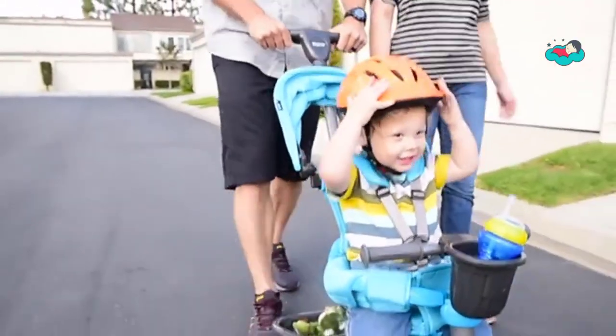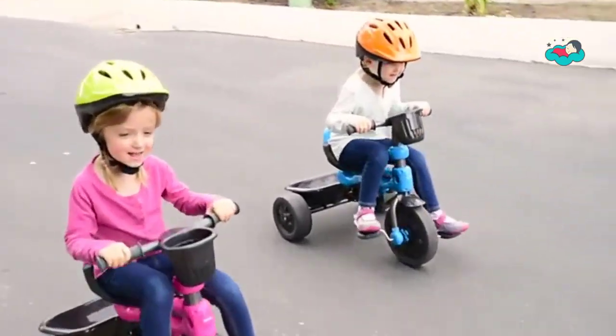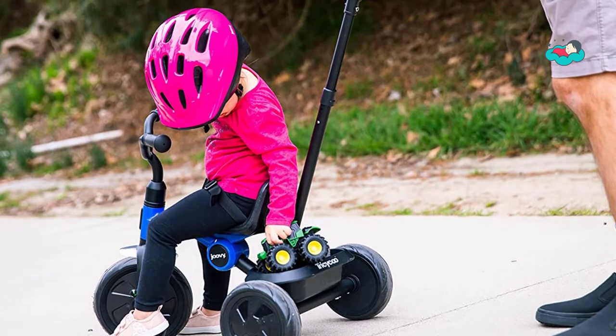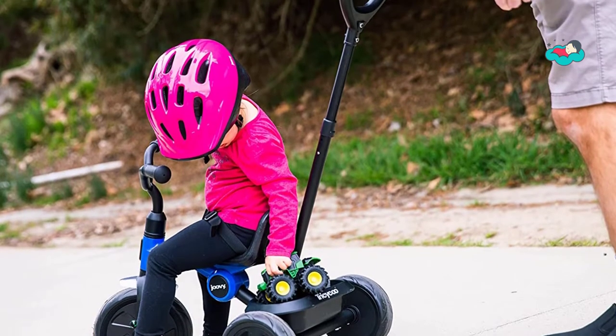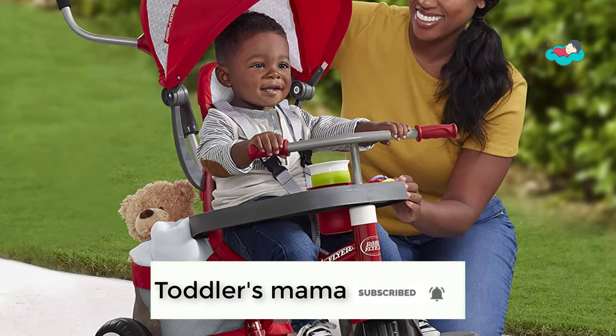Hey, in this video you will be checking out the best collection of tricycles for toddlers. We have combined them according to their features, quality, and ease of use. Check the description box below for more information. Also make sure to subscribe to Toddler's Mama and hit the bell icon for new videos.